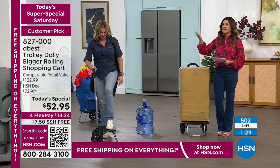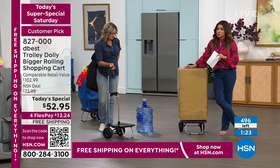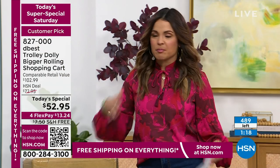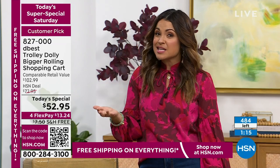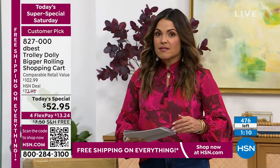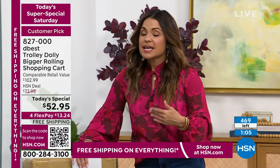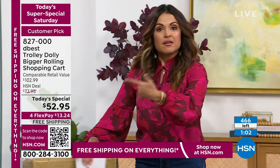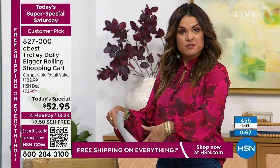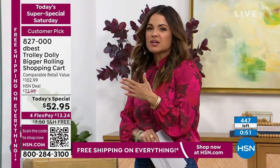I keep thinking of people in my life who could use this — including my sister-in-law who has two children under two and gets everything delivered. She had a pile of big packages — wipes, diapers, household items — at the front door waiting for her husband to get home because it was too heavy. With something like this, stack it up, load it up, put it in the bags, and roll it exactly where you need it. Whether you're out and about or just at home, this is going to come in handy.